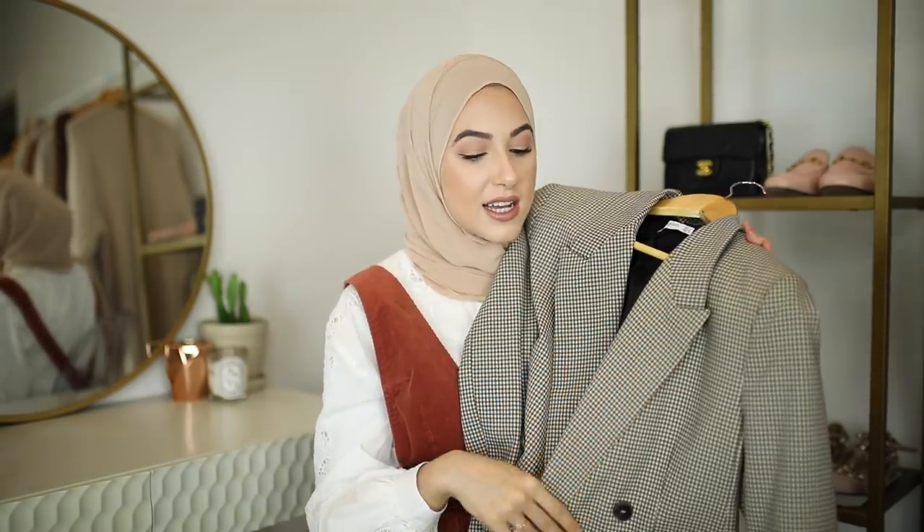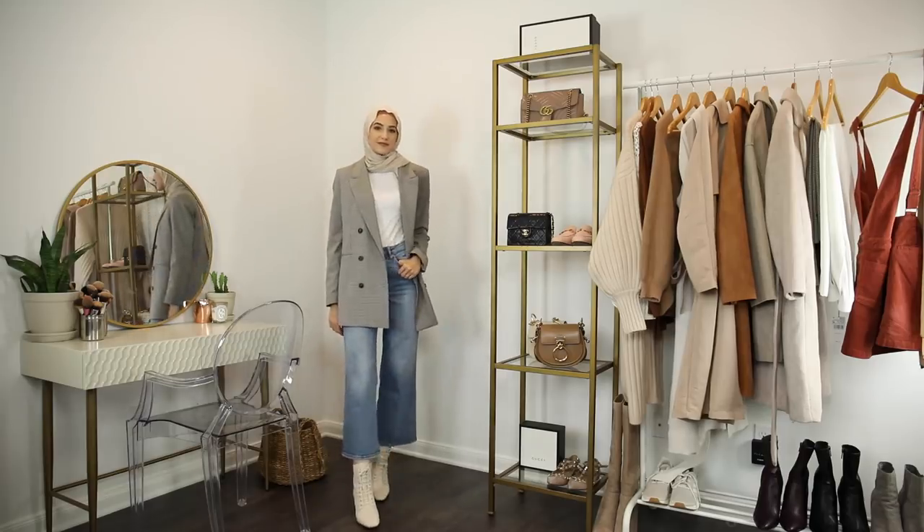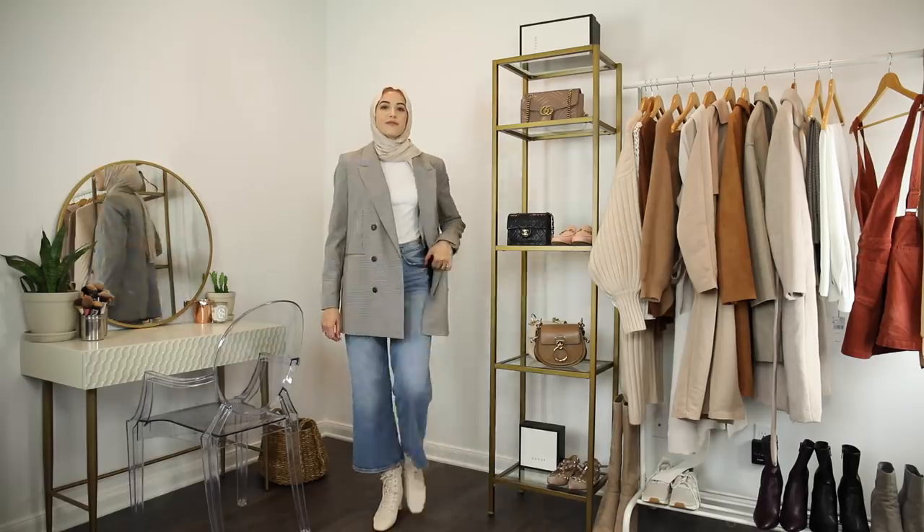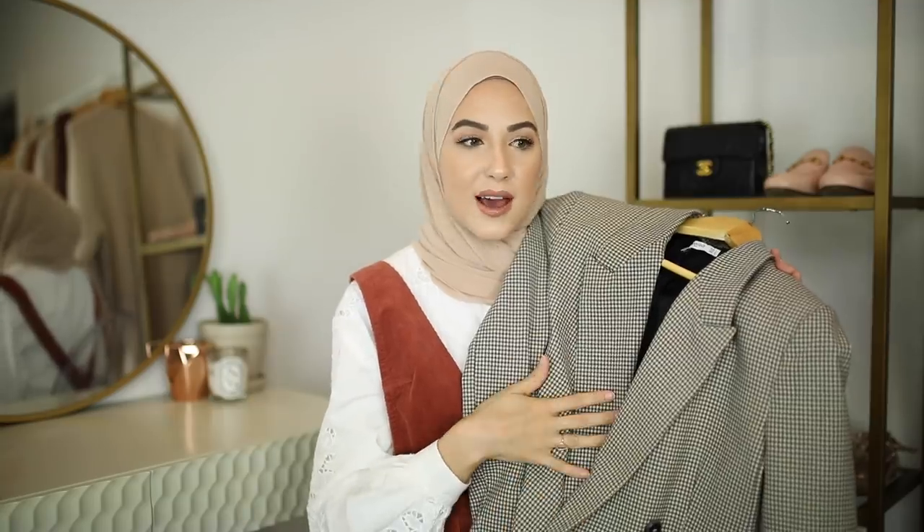The next item I got is this checkered print blazer from Mango. I got this towards the end of summer, so it is sold out now, but checkered print is such a huge trend this fall. I got the matching bottoms as well, so I can either wear it as a set, wear the blazer with jeans, or wear the bottoms with a blouse like the one I'm wearing today. Checkered print is just so classic while still being trendy this fall.